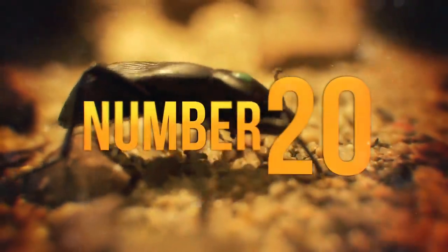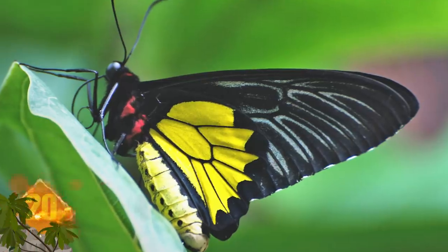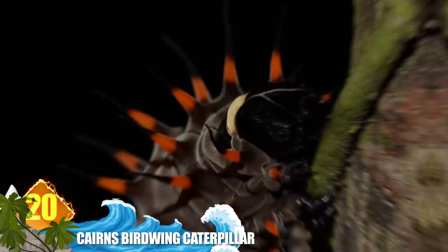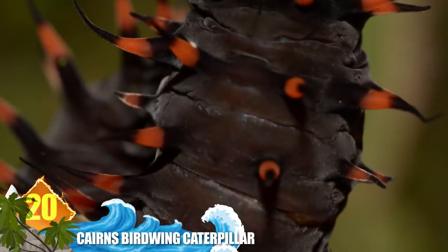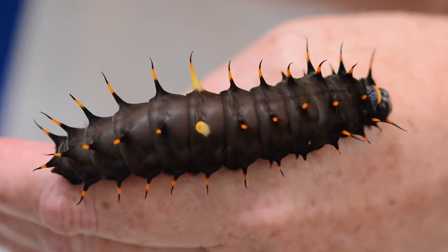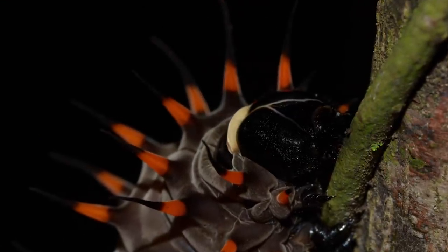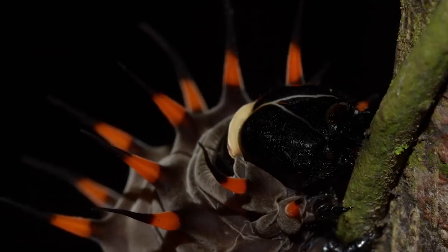Number 20: Cairns Birdwing Caterpillar. When they emerge as adults, these moths will have a striking coloration of primarily black and yellow. But as caterpillars, they're nearly all black. The exception is the series of fleshy orange, red, and yellow spines located on their body. Because these insects feed off poisonous rainforest vines, the ingested toxins are stored there, and these specimens use their poison as a defense mechanism.